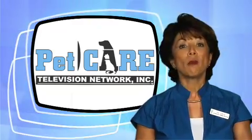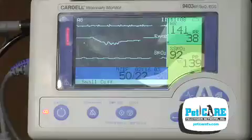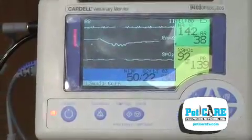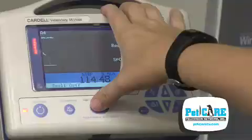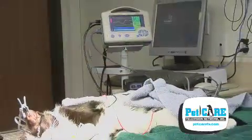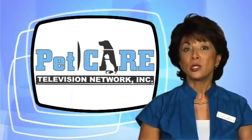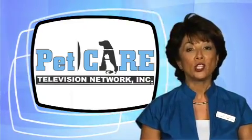Many of the same instruments used to monitor human patients under anesthesia are used in veterinary medicine. The rate of the heart and its electrical activity, blood pressure, oxygen content of the blood, and body temperature are but a few of the parameters that can be assessed during anesthesia. If unfavorable changes are noted, adjustments to the anesthetic procedure can be initiated.